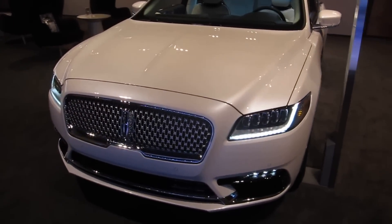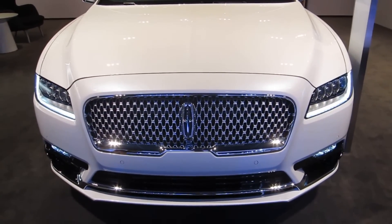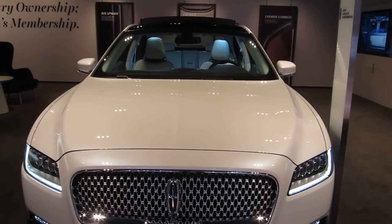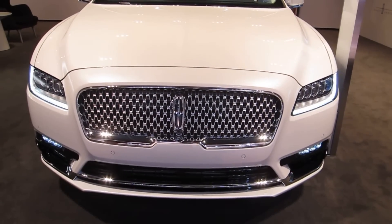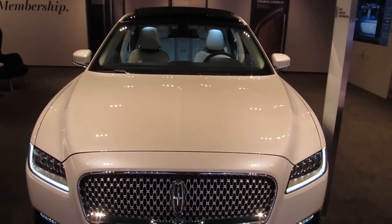The final thing that's really beautiful about this vehicle is you're seeing the new signature grill for Lincoln. For those of you that have followed the Lincoln brand, we used to have the split-wing grill. We premiered our new signature Lincoln grill on the new MKZ, and Continental is getting it, and it will begin to flow out to all of our future product.